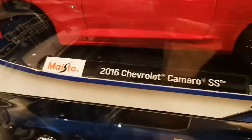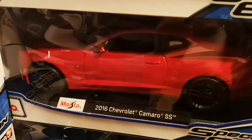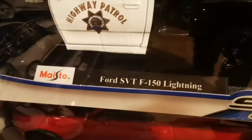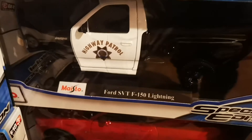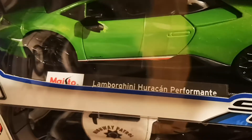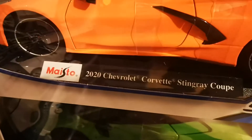We have the 2016 Chevrolet Camaro SS in red, which is similar to the police car but in a red color. We have the Ford SVT F-150 Lightning Highway Patrol police version. And we have the Lamborghini Huracan Performante in green — very very nice car, really nicely made.